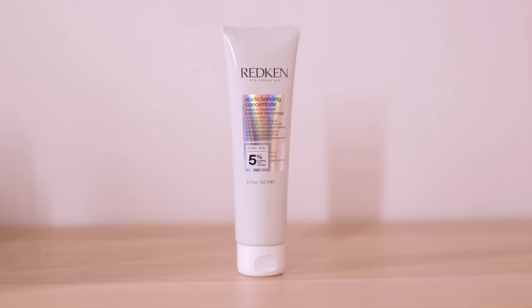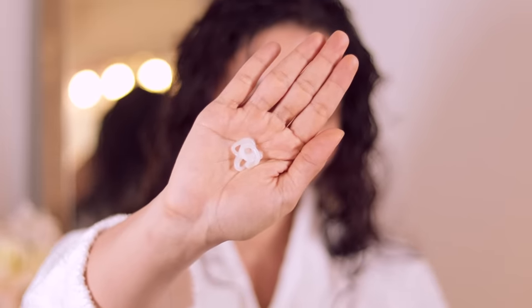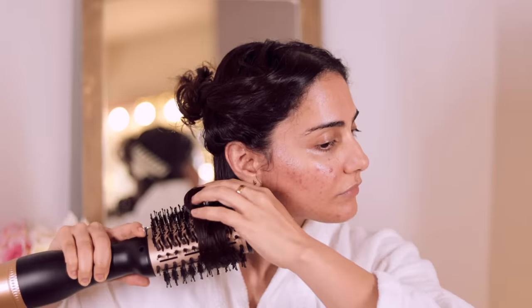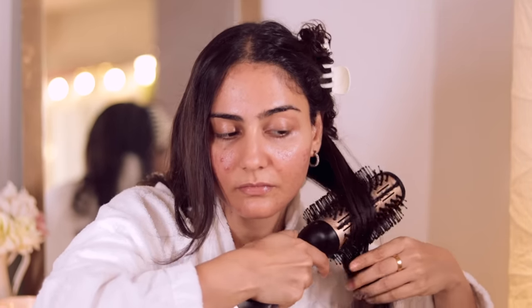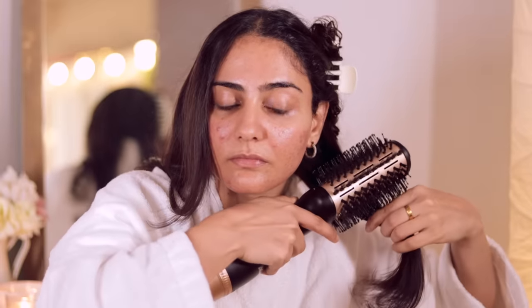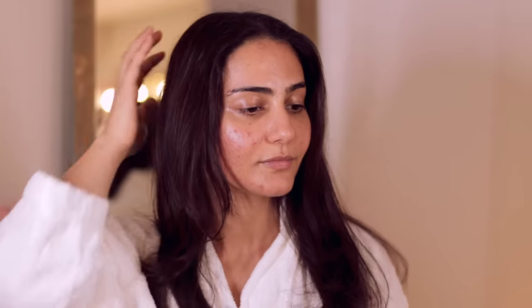The last product in the acidic bonding concentrate range is the leave-in treatment with 5% conditioning care complex, and this is personally my favorite. Every time I heat style my hair now, I can feel a real difference. Earlier, running my blow dryer through my hair was a task, but after applying this product and completing the full ABC hair wash routine, my hair feels smoother, the dryer glides on easier, there's no breakage or pulling, and it all just falls beautifully. It provides heat protection up to 230 degrees, adds shine, reduces breakage, and tames frizz.